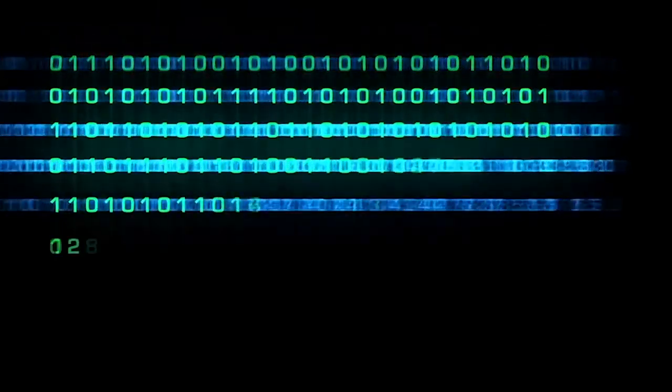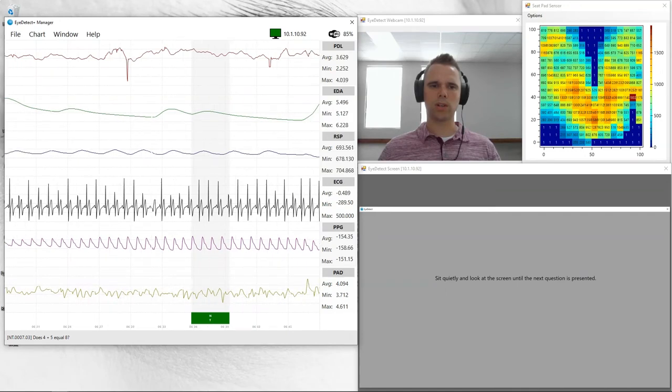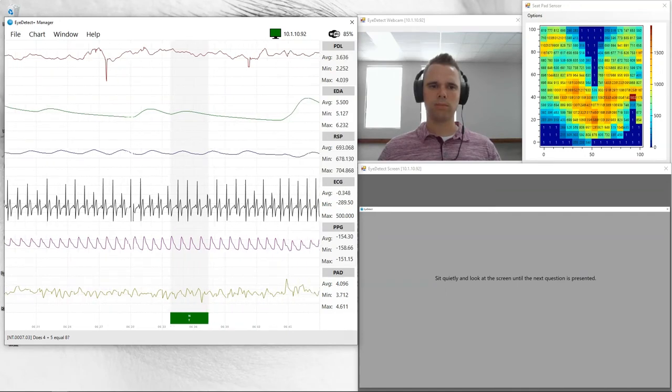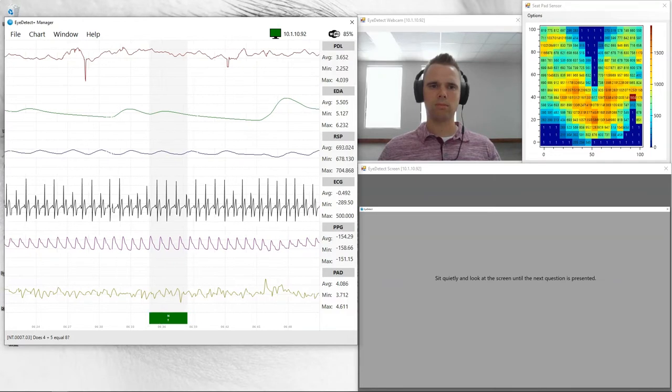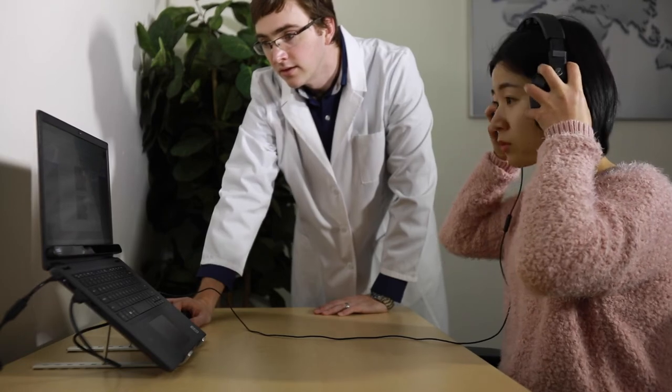Polygraph examiners will find it easy to transition to iDetect Plus because it uses testing protocols similar to polygraph. And since the data recording and scoring is automatically performed by the computer, it allows polygraph examiners to focus their time on the pre- and post-test interview. iDetect Plus is ideal where strict polygraph laws and/or guidelines exist.